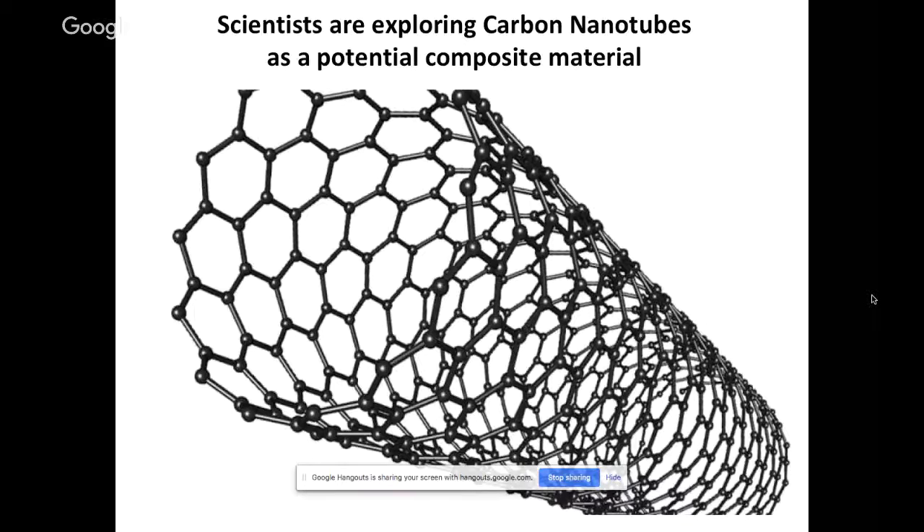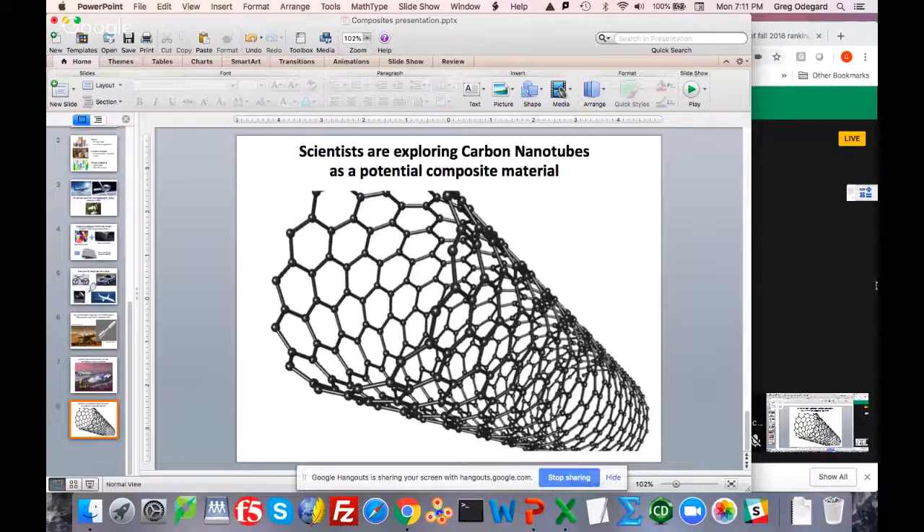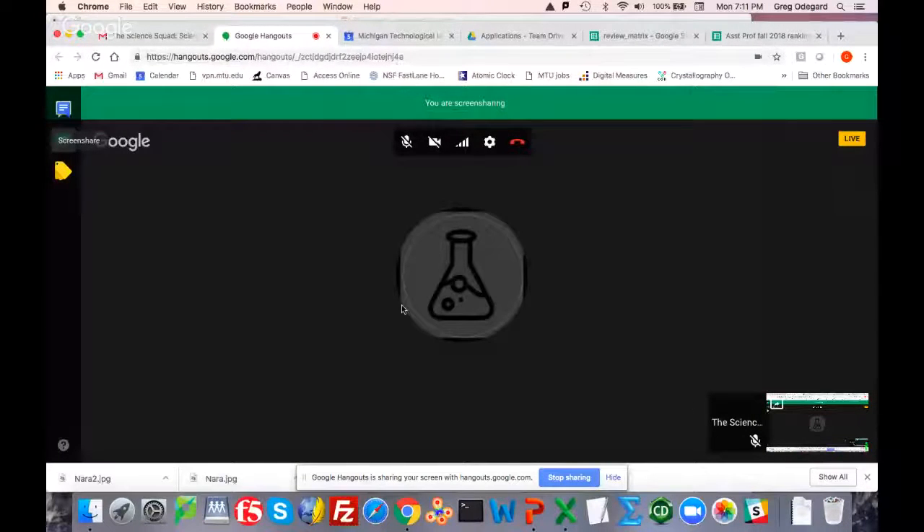There are a lot of opportunities in the future, in the coming decades, even for students to get trained, go to school, get jobs, and develop these materials or build components out of them — maybe build rockets or sports cars with these materials. There's always going to be a lot more to do with composite materials. That's what I wanted to share with everybody, and I'd love to take any questions or comments.